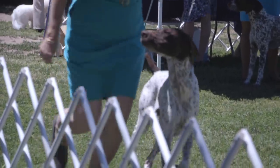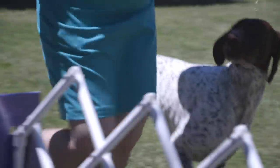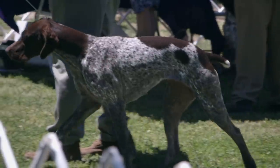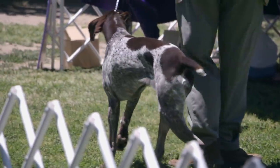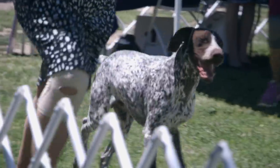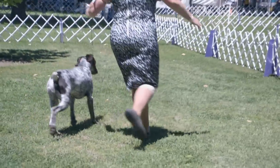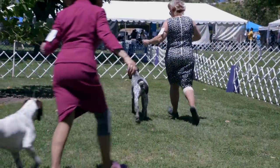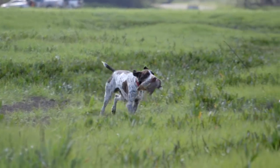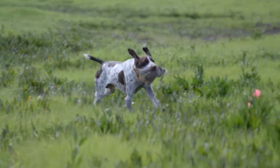The German Shorthaired Pointer is a medium to large size dog breed used for hunting, also developed in the 19th century. The breed is versatile because German Shorthaired Pointers have webbed feet — they are suitable for working land as well as water. What impresses me most is that this breed is a magnificent combination of speed and power, and the fact is that German Shorthaired Pointers will hunt all day. They are really into their work and committed to their handlers.